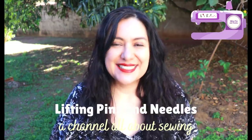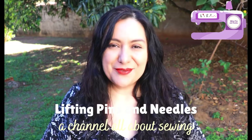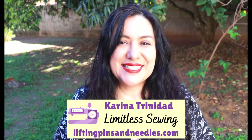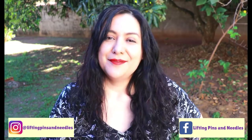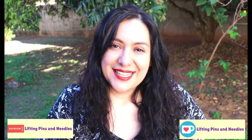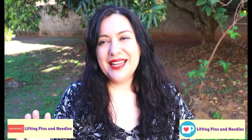Today I have two pretty dresses to show you made with woven fabrics: V-necklines, princess seams, cup sizes, a sneak peek, an original, and a hack. Lots of fun sewing to see so keep watching. Hi sewing friends, my name is Karina from liftingpinsandneedles.com, welcome to this channel that is all about limitless sewing. I have made a pattern as per the instructions, everything correctly with no changes, and then I've decided to make a few creative changes for my second version — similar but different, super fun.